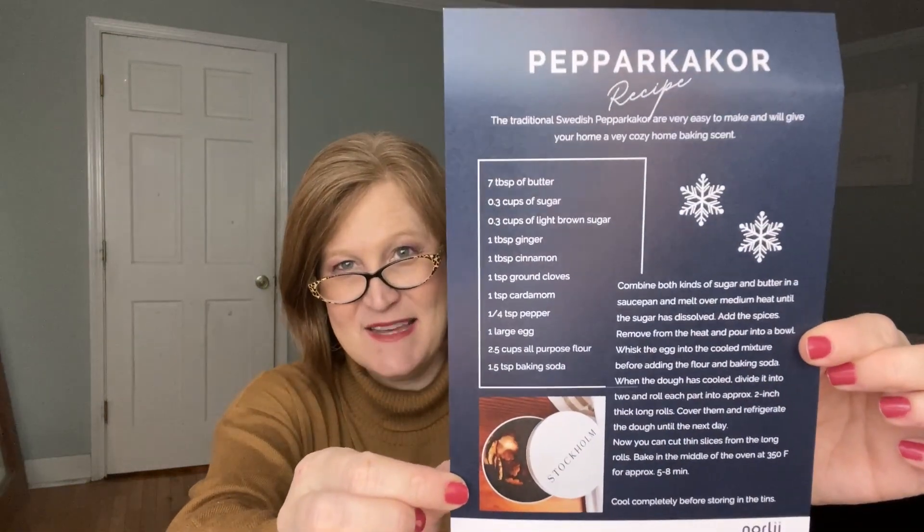We got a recipe for pepparkakor — I just ruined that pronunciation. It's a traditional Swedish pepparkakor: very easy to make and will give your home a cozy baking scent. The ingredients include cardamom, cinnamon, cloves, brown sugar, and ginger. So we got a little recipe card in there.